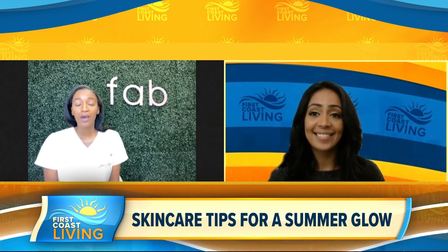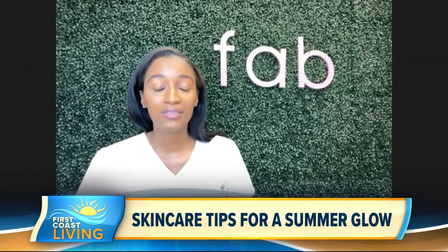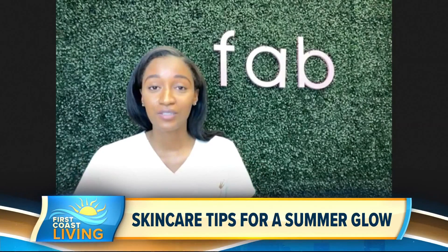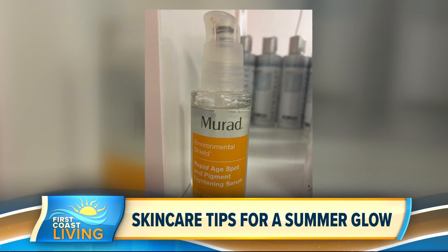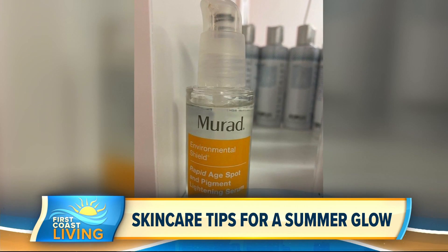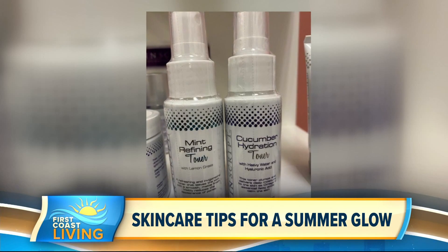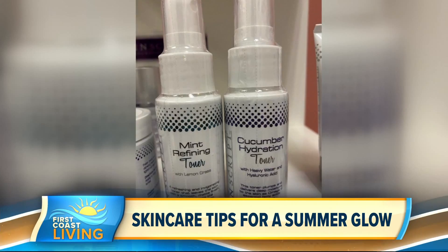Yes. So make sure you cleanse twice a day. Every morning, make sure you cleanse, tone, moisturize, and apply your sunscreen — that's just going to help protect your skin. And at night, do the same routine minus the sunscreen, but just add a serum based on your skincare needs. One that I would recommend would be Vitamin C Serum, which helps to brighten our skin and also prevents hyperpigmentation. That's an awesome serum.